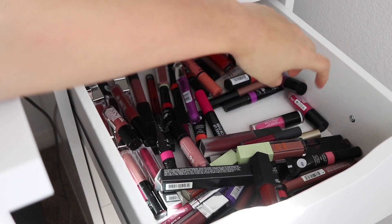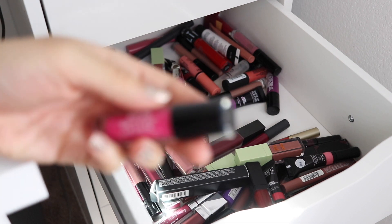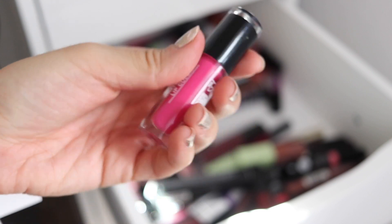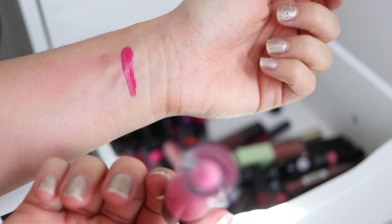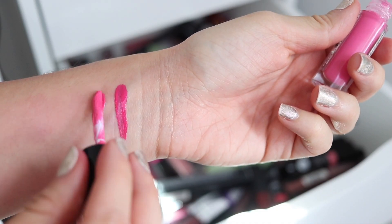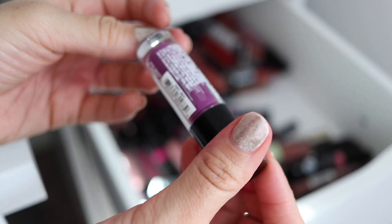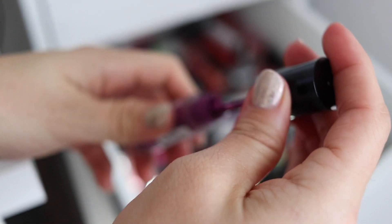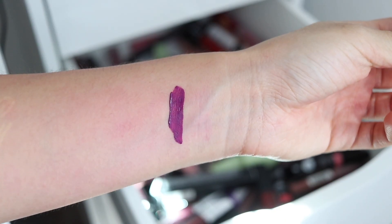I actually have a few more of those Jessie's Girl lip colors. This one is in the shade Sassy and it is so sassy — it's like a Barbie pink. This one is Sweetie Pie — oh, that is bright. And this is another Jessie's Girl in the shade Feisty — it's another purple one. I feel like this may be a good dupe of that NYX one we tossed because that was limited edition. It makes me happy because this is a permanent color.